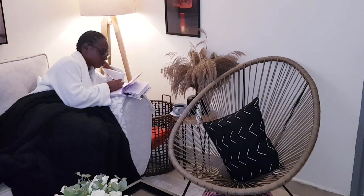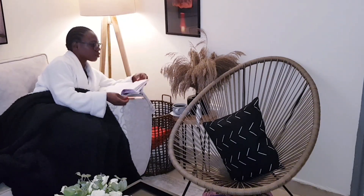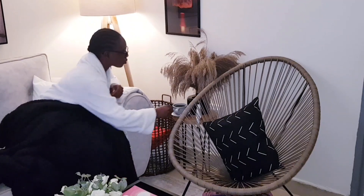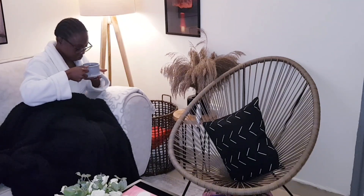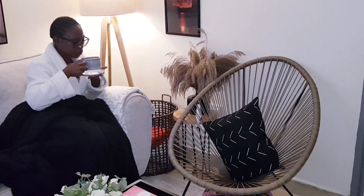Good morning guys, welcome to today's vlog. If you're new here, my name is Annabelle. If you're a returning subscriber, thank you so much. Today I'm going to start by planning and writing my to-do list for the coming week, have my breakfast, and then listen to gospel music for a while before I start my day.